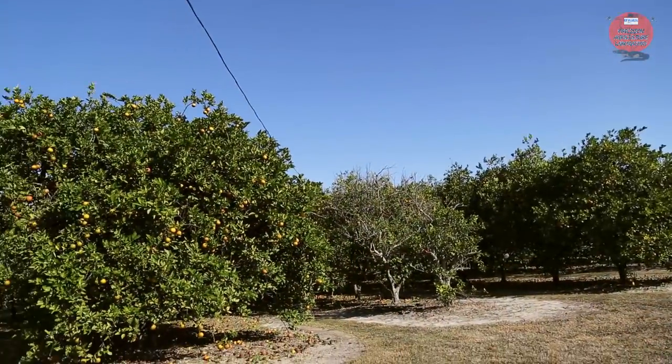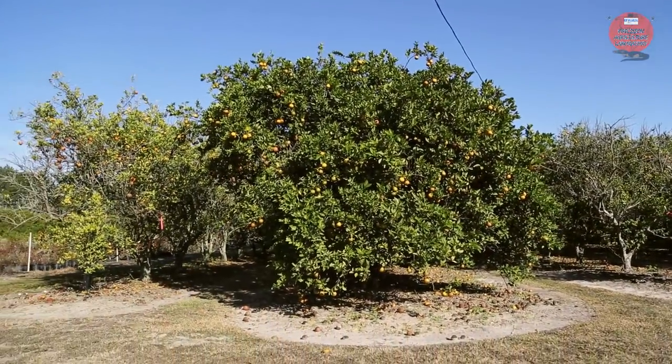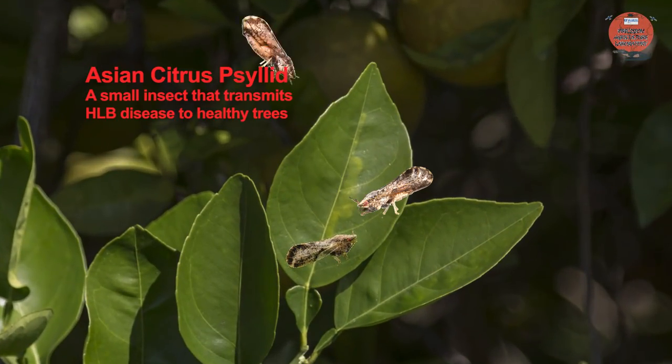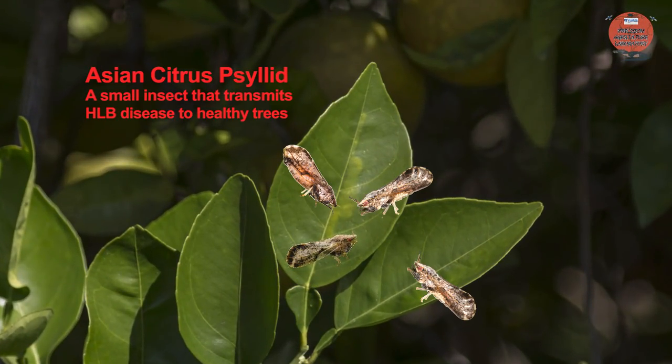Citrus is a huge industry in Florida. 63% of the total citrus fruits produced in the U.S. are from Florida. But citrus greening has put this lucrative business in danger.